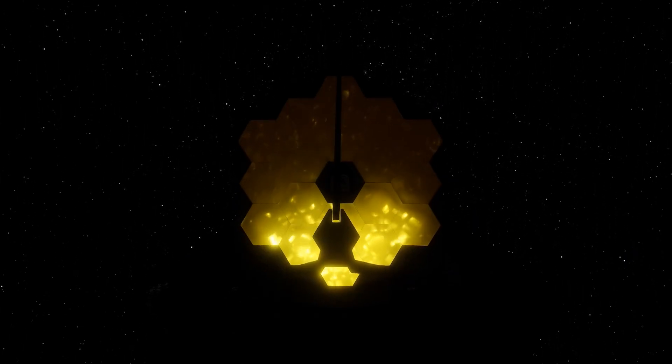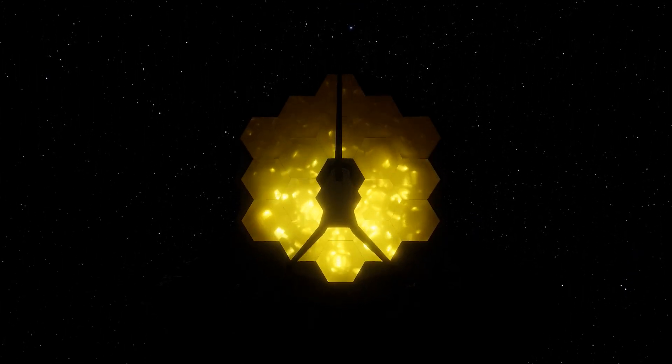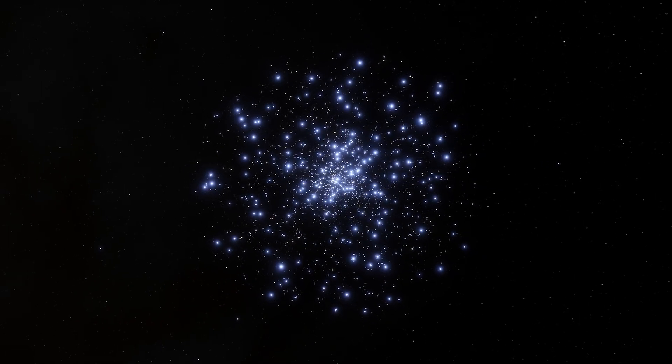Thanks to the James Webb, scientists will be able to look back in time to when the universe was only 200 million years old. The information we could obtain from this invention will probably allow us to better understand the evolution of the universe. This telescope is also capable of capturing images of some of the first galaxies that formed, allowing us to witness the first stars in the universe twinkling in the dark void of space.